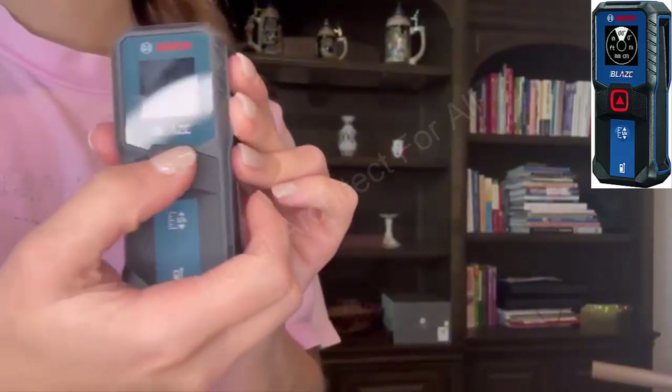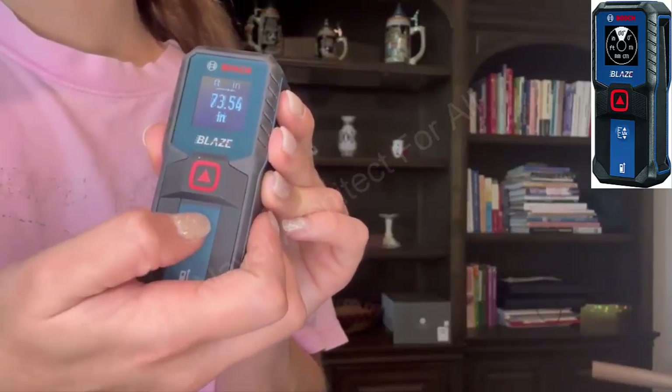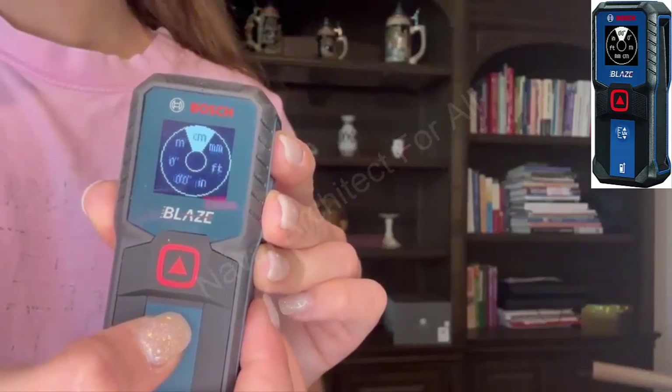Second, Advanced Laser Technology. Featuring cutting-edge laser technology, this device allows quick and easy measurements in any lighting condition, whether indoors or outdoors.